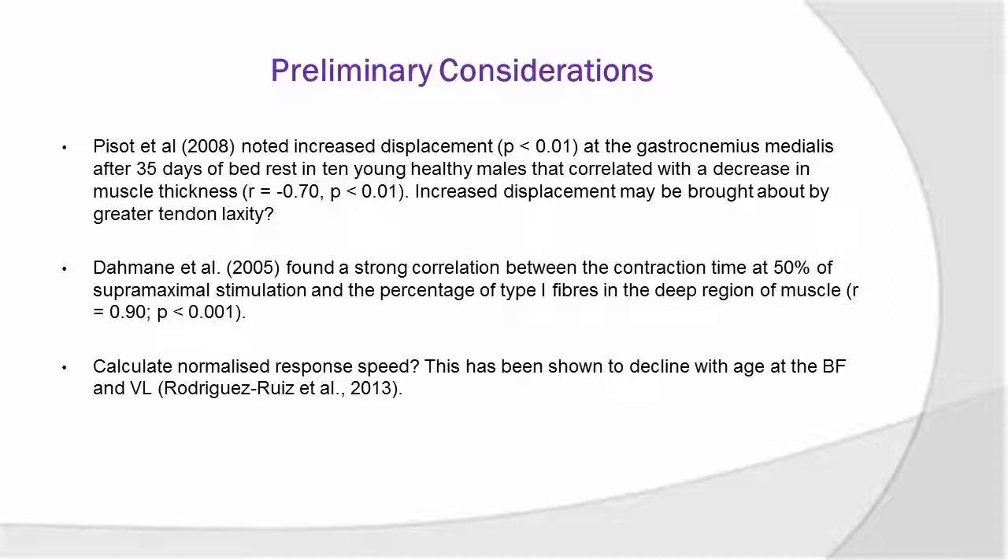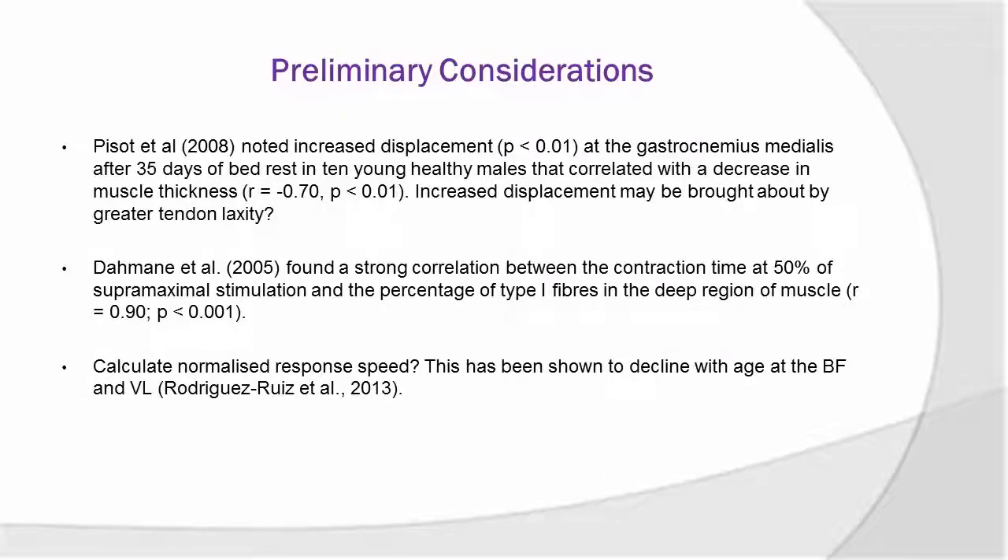Piso et al. noted increased displacement in the gastroc after 35 days of bed rest, and this bears relevance for older populations as well. As we age and lose muscle mass, that increases the likelihood of a fall, because we also have decrements in function. A fall then means you're bedridden, and when you're bedridden your anabolic sensitivity worsens even more — which is a problem. That paper is in young healthy males, but they've correlated increased displacement with a decrease in muscle thickness, and speculated that the increased displacement may be brought about by greater tendon laxity. Another article found a strong correlation between contraction time at 50% of supermaximal stimulation and percentage of type 1 fibre content — and you would expect, based on the histology images I showed earlier, that type 1 fibres would be greater represented in the elderly.